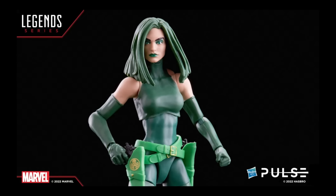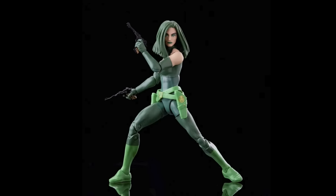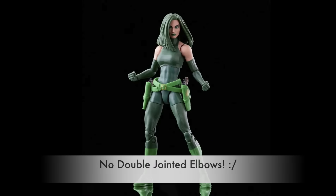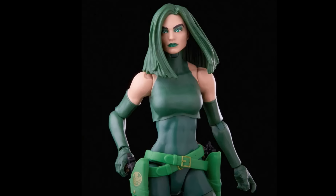Moving on to the next one, we have a new Madam Hydra. This looks okay — not what I envision when I think of Madam Hydra with that hairstyle, but I do like that hair. Not bad — just, where did that hairstyle come from? It's probably a specific artist's interpretation. It doesn't look bad though. I'm down to add her to the shelf. I already have Madam Hydra, but getting an updated version is cool with me, especially because I do like the head sculpt.